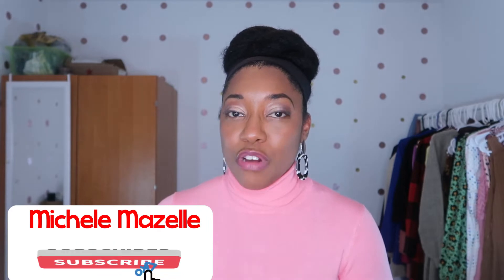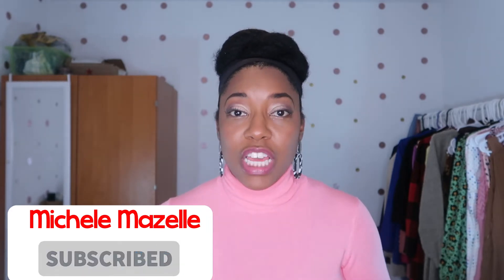Hey y'all, welcome back to my channel. I am Michelle Maizelle and this is a channel for beauty and fashion for my women 40 and over, for Black-owned party reviews, and for lifestyle videos. If you are new to my channel, welcome! If you have not subscribed, go ahead and click that subscribe button because I'm always bringing new content.